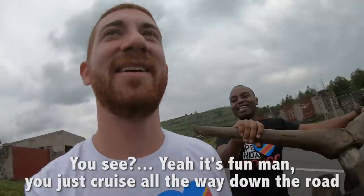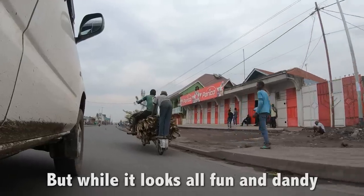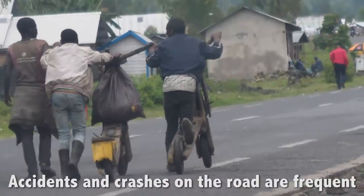It's fun, man. You just cruise all the way down the road. There's like no brakes on that thing. But while it looks all fun and dandy, driving a chikudu is actually quite dangerous. Accidents and crashes on the road are frequent.